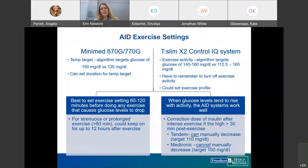For the Minimed 670G and 770G, patients can turn on a temp target, which shifts the algorithm's glucose target from 120 to 150. They can set the duration for up to 12 hours, after which it automatically returns to the standard target. For the TSLIM, the setting is called exercise activity, which changes the target from 112.5–160 to 140–160. One downside is that patients must remember to turn off the exercise activity setting manually.